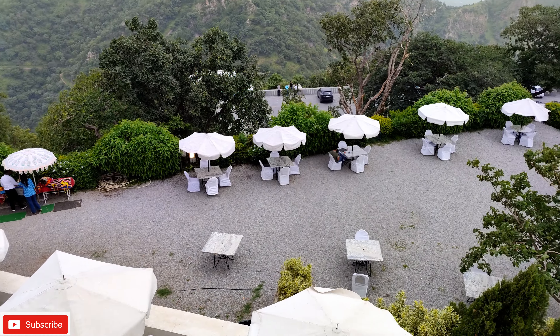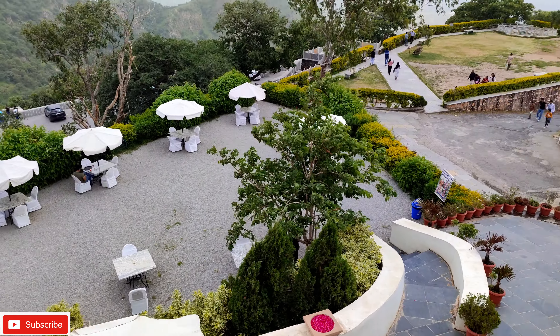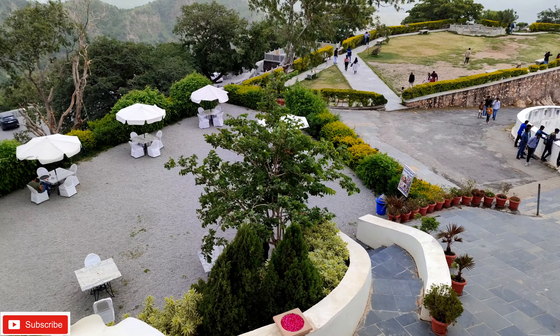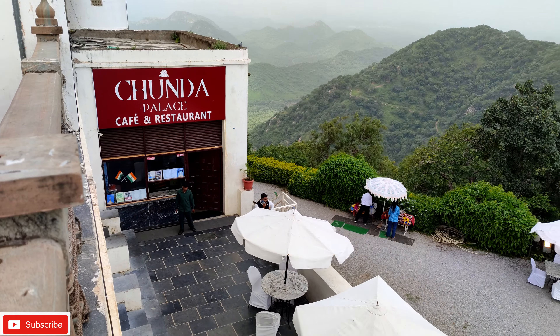There is a restaurant on the way below where you can have breakfast. It is called the Chunda Palace Cafe and Restaurant.